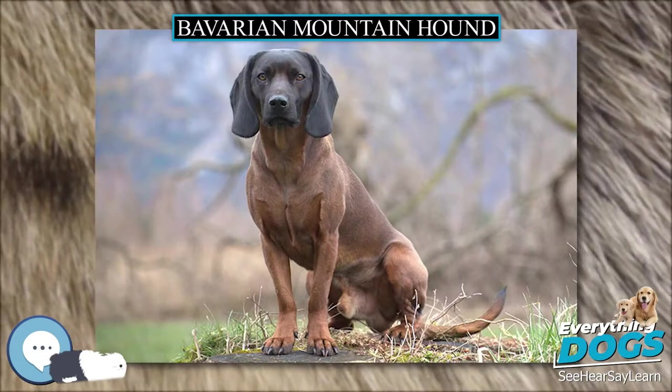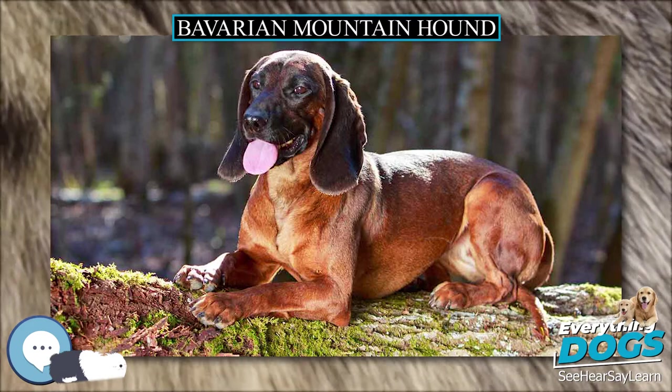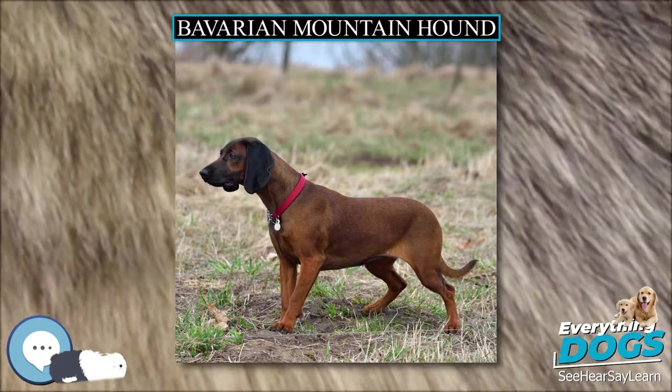The Bavarian Mountain Hound is not suited for city life. It is in regular need of space and exercise and also requires regular brushing. They are not dogs for the casual hunter; most are owned and used by foresters and game wardens.